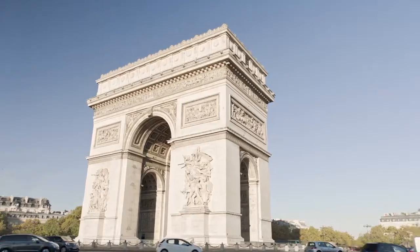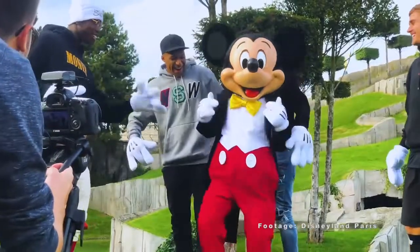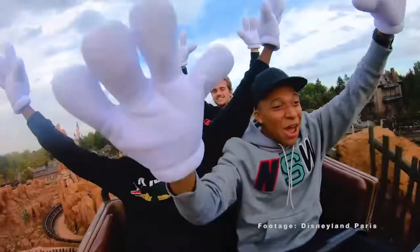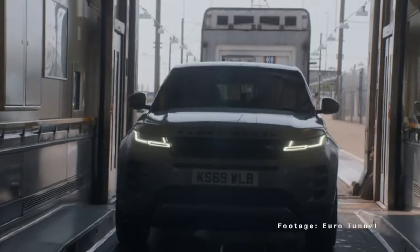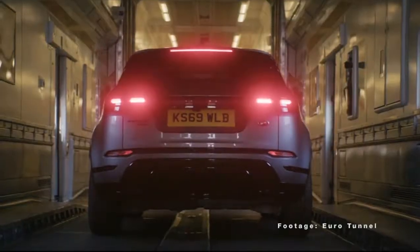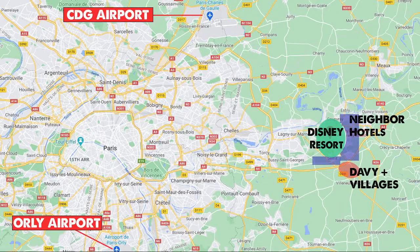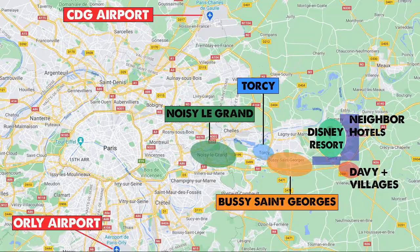Located just outside the capital city of Paris, it's so easy to get to the Disneyland Paris resort through many different transport options. I've previously covered this in a video — the one where I drove to Disneyland Paris for the day; I'll pop a link to that at the end of this one. When you search for a Disneyland Paris break, your accommodation option is usually found in one of the following neighbourhoods: the Disneyland Resort itself, Bussy-Saint-Georges, Torcy, and Noisy-le-Grand. Let's take a look at which hotels are found in each neighbourhood.